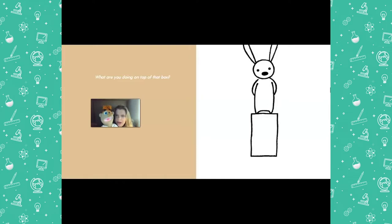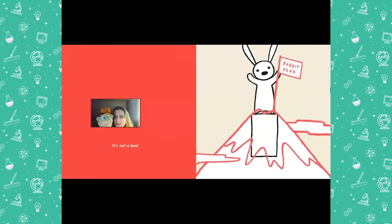What are you doing on top of that box? What do you think the rabbit's doing on top of the box? It's not a box. Maybe it's a statue? Or maybe it's standing on a rock, or trying to see over a fence. Let's find out. It's not a box — it says 'rabbit peak' at the top. It looks like he climbed a mountain; he's at the very top of the mountain. I wonder what will be next. Will the box change?